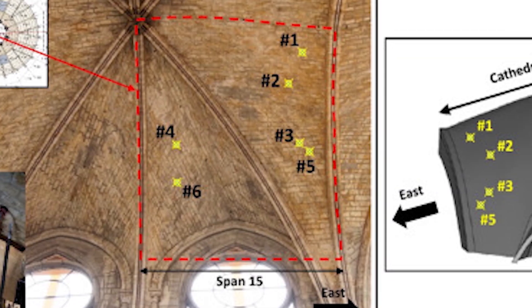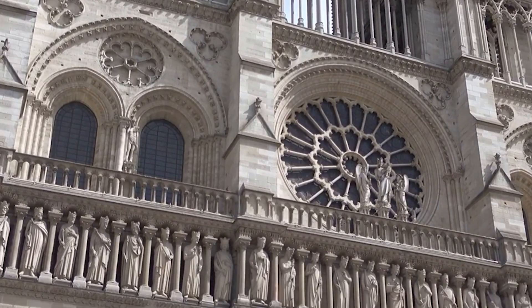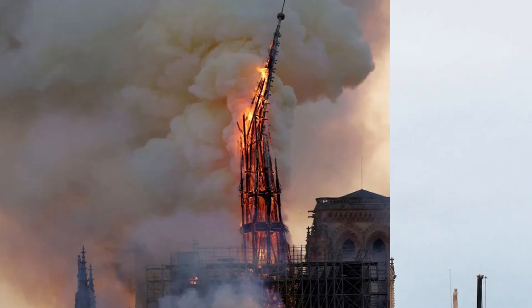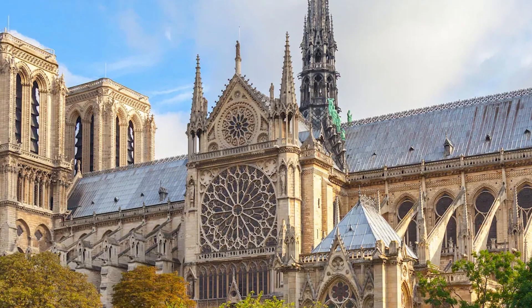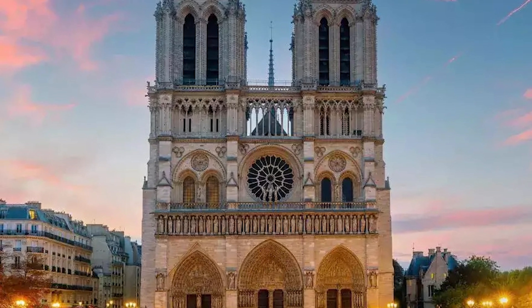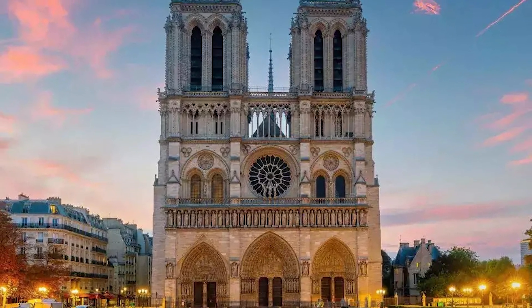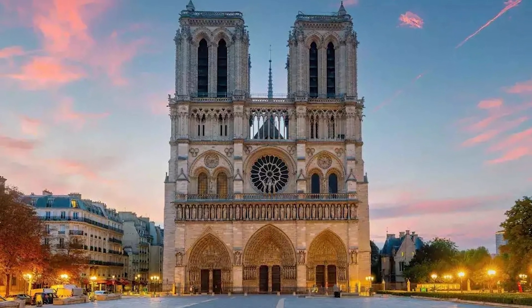Modern materials and techniques were employed to improve the cathedral's overall resilience. The new spire, though visually identical to the original, now incorporates lightweight and fire-resistant materials to enhance its durability. As the cathedral officially reopened in December 2024, an estimated €40 million in donated funds remains, which will be dedicated to future preservation efforts.